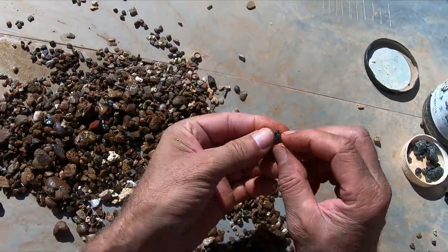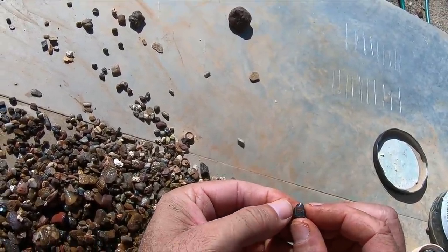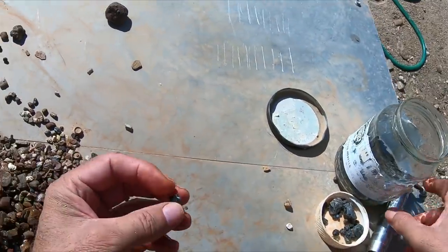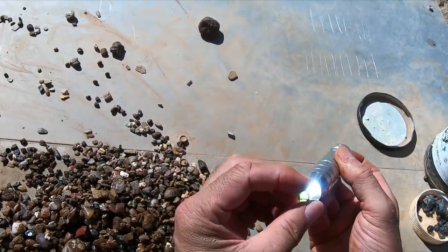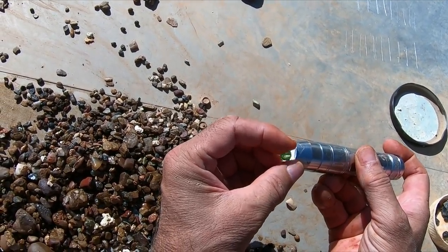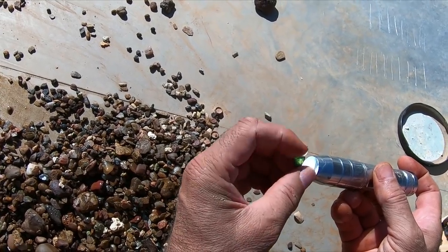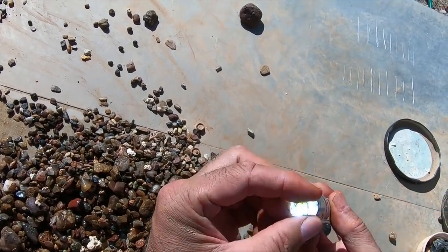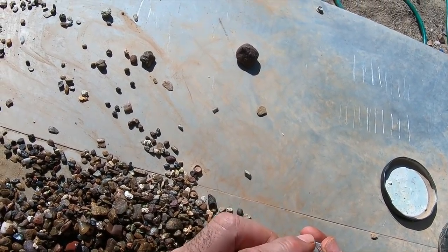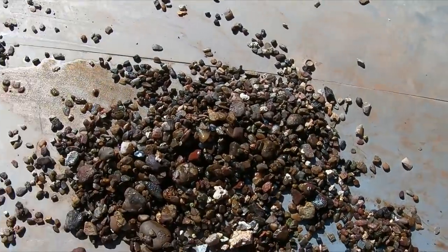Okay this is something special - this is a dog's tooth crystal in its crystal form and it's clear! Look at that. That's pretty - gotta be happy with that one, this is a rarity. Nice. That just made my day!